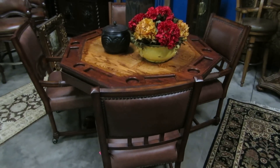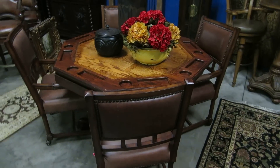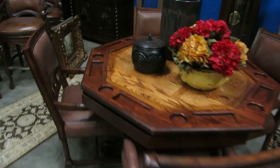We have a nice little poker set. The table will flip over and makes a regular table, or flips upside down to make a poker table. We have four chairs that are all on rollers, so it makes it really easy if you're going to use it for games.